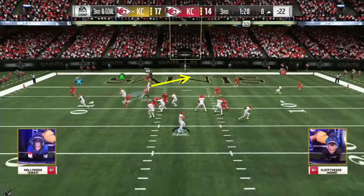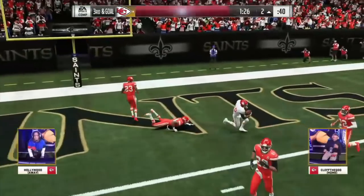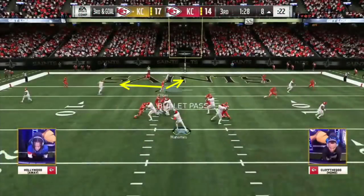Clef actually sees this and tries to react, putting himself back into solid position to make a play on the ball. But with Hollywood being a savvy veteran, he goes with the high point pass so that Clef cannot get there in time, resulting in a touchdown. This play is tough because it can put the defensive user in a bind in terms of covering the crosser over the middle or the tight end wheeling up the seam, with both being prime high point options in the red zone.